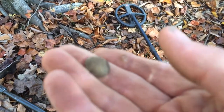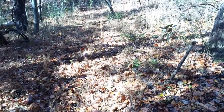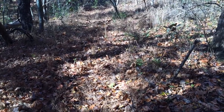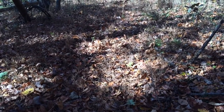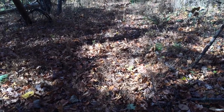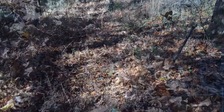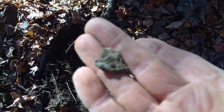This is the pathway where I found the cut reale — it goes right over there. I've dug a lot of buttons and stuff out of this little pathway over the last probably 15 years or so.